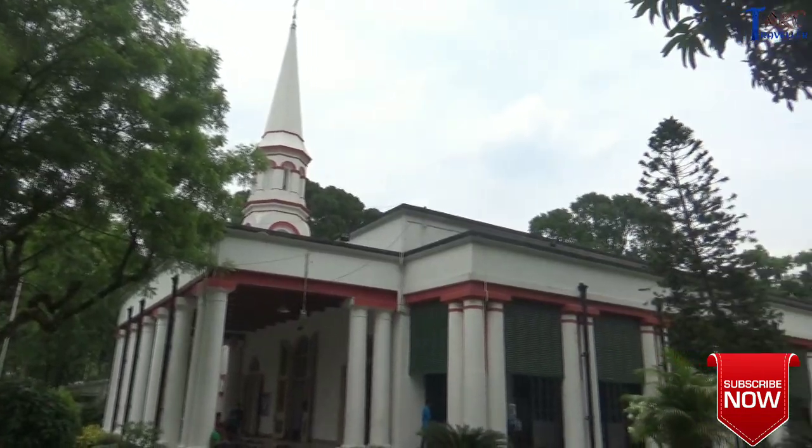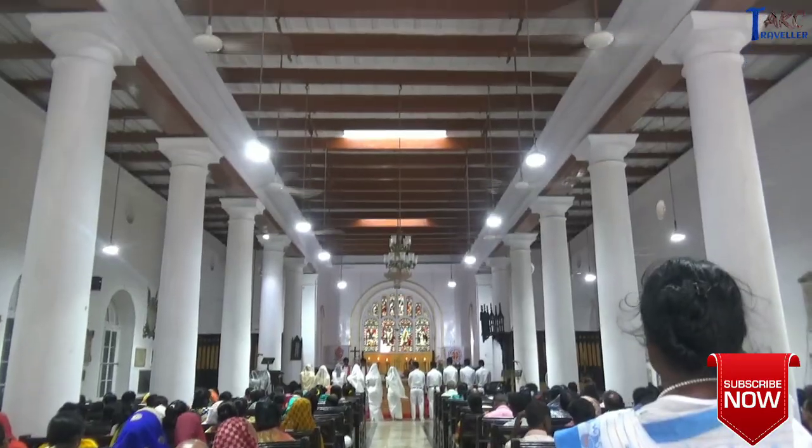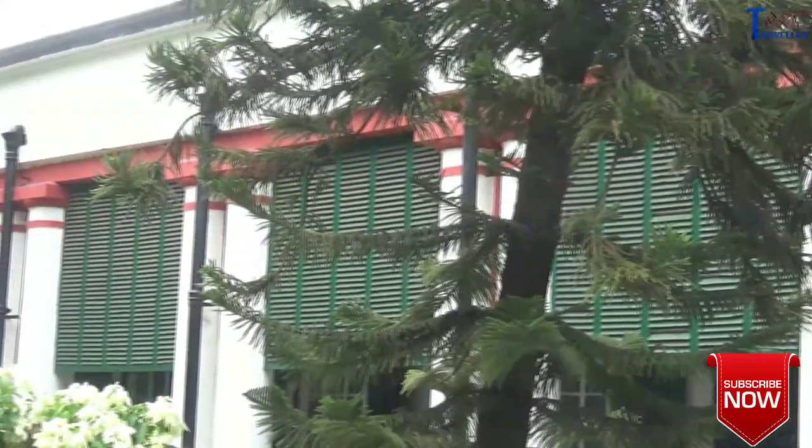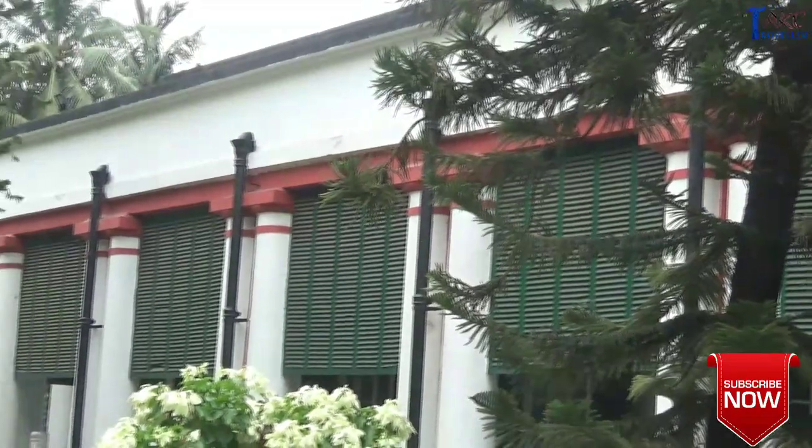This Gothic-inspired church was earlier known as Garrison Church. Built in 1831, this church was a place of solace and worship for the British officials and their families.